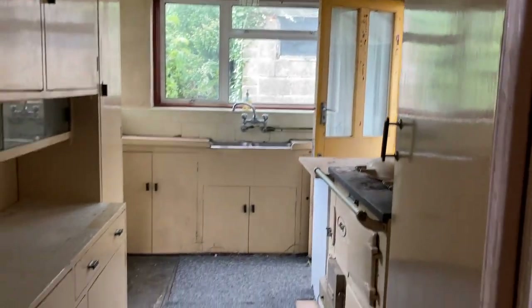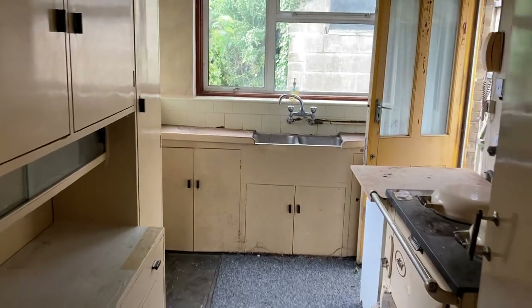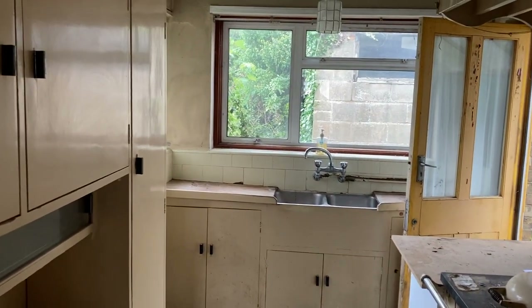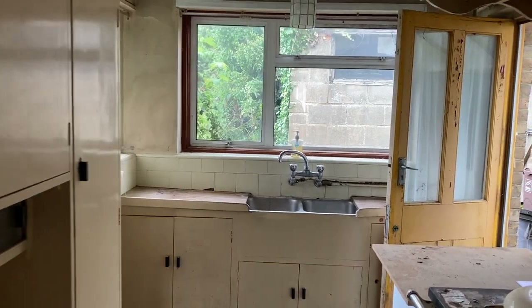And then we've got the kitchen which is 12 foot 5 by 7 foot 4. As you can already see from the downstairs accommodation, the property is in need of refurbishment throughout.